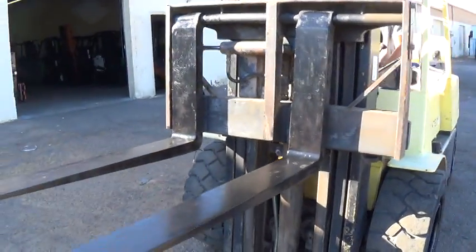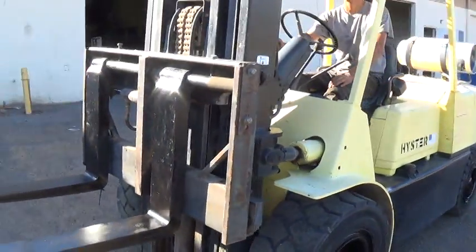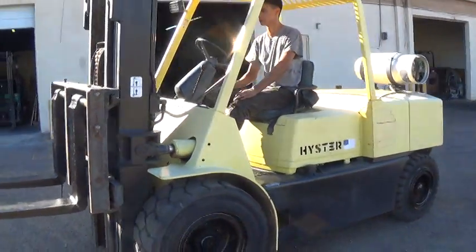This unit runs on propane, is mechanic inspected and approved, and is ready to work.